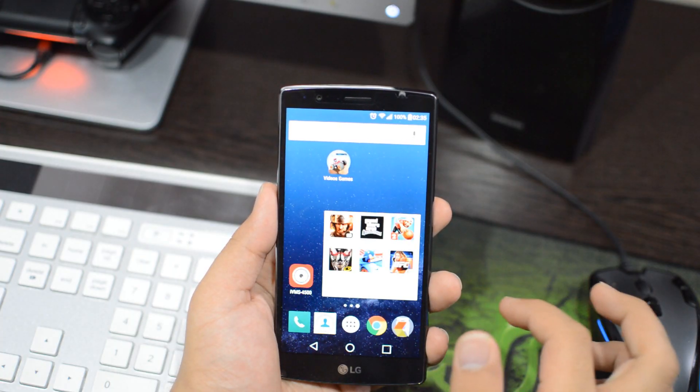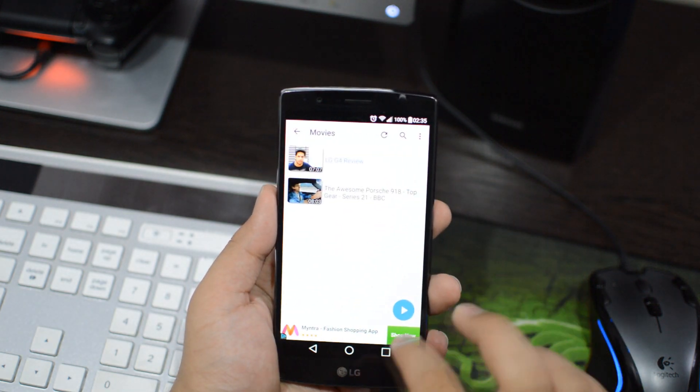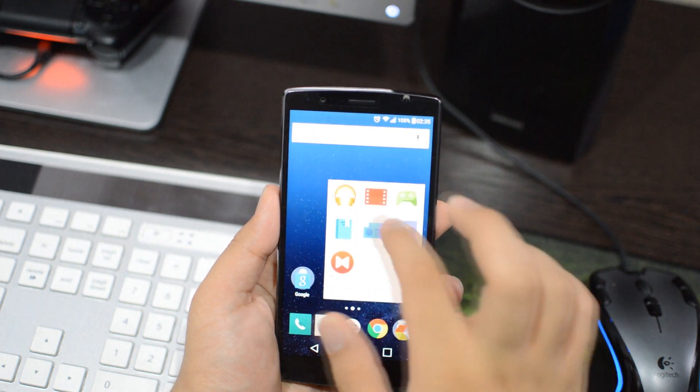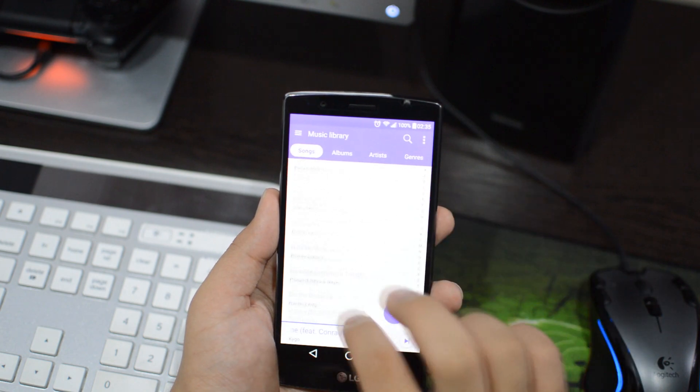Last but not the least is the memory card slot. Being a rare species with a memory card slot can turn out to be pretty useful. I have got many heavy games, songs, and pictures, and thanks to that memory card slot, which makes it all possible.